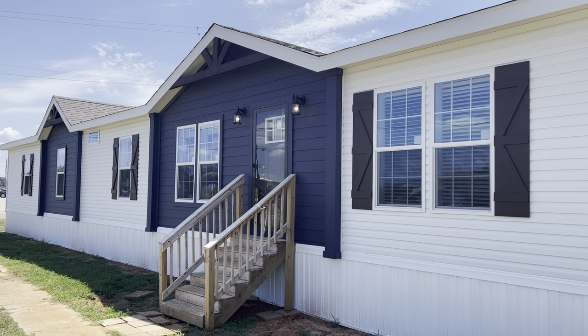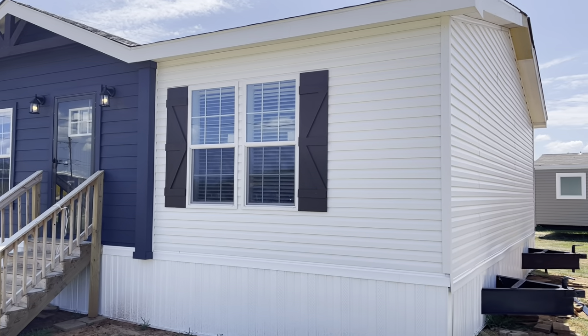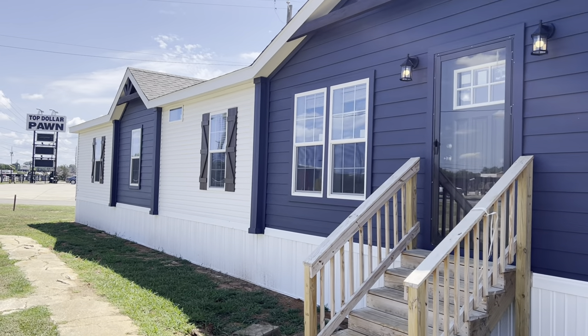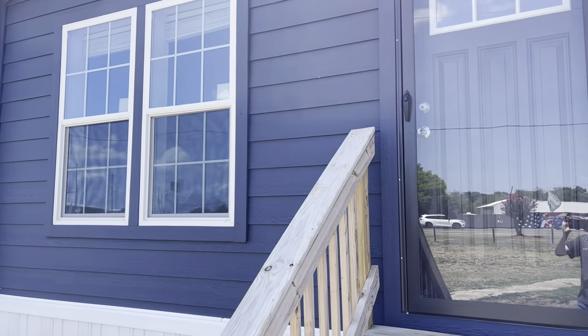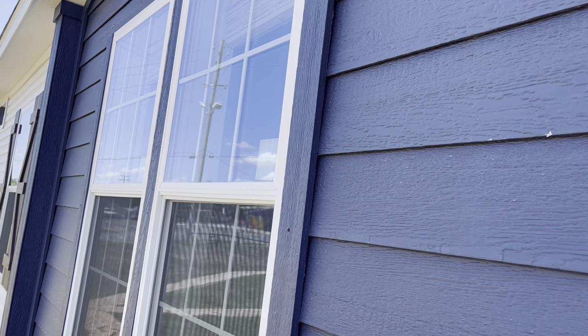This is probably our most popular of the new additions. This one we call the Presley — my new boy Elvis Presley. This is a Capco Builder, it's a KB Series. The model number is 3246.